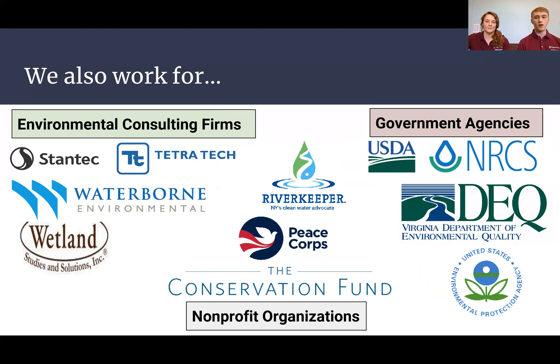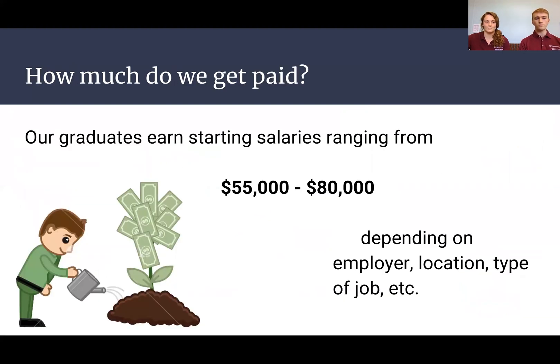There are also a lot of nonprofit opportunities for BSE grads, such as the Peace Corps. As far as salary, starting salaries are between $55,000 and $80,000 a year, depending on where you work, who you work for, and what you're doing.